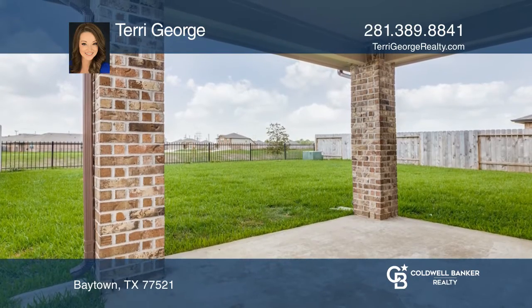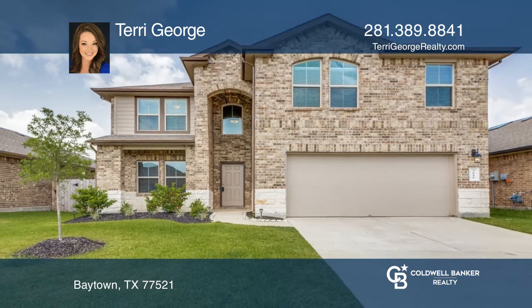Outside, enjoy a covered patio overlooking the community lake. Contact Terry George for more details.